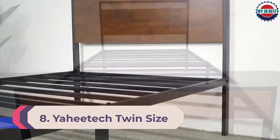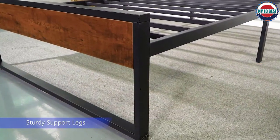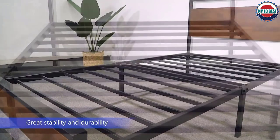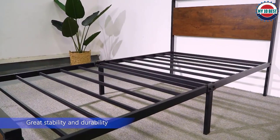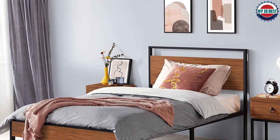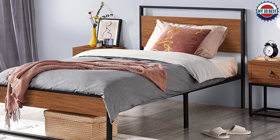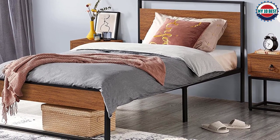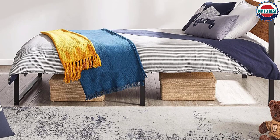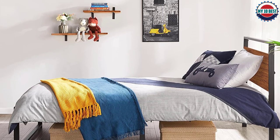Number 8: Twin size metal frame with headboard and footboard. This bed is perfect for protecting your head and feet, while the smooth well-coated surface prevents scratches. Anti-slip foot pads keep your floor safe. This platform bed frame is made of premium iron for ultimate strength and can hold up to 300 pounds. The 12 metal slats between two sides of the bed provide strong support for your mattress.